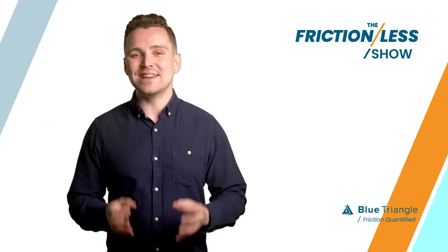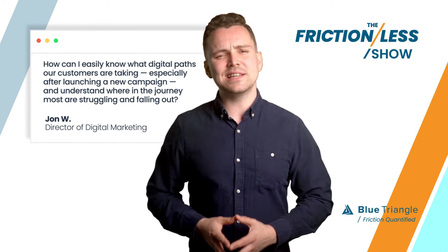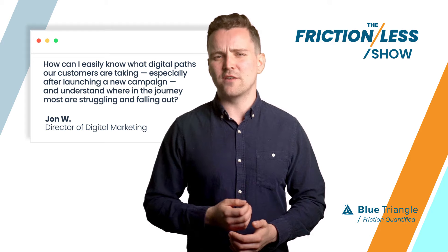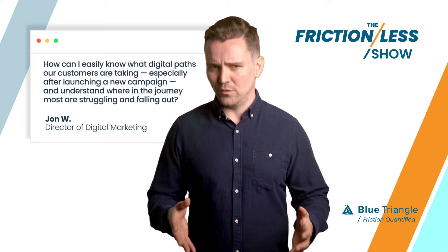The next question comes from John, a director of digital marketing. John asks: how can I easily know what digital paths our customers are taking, especially after launching a new campaign, and understand where in the journey most are struggling and falling out?